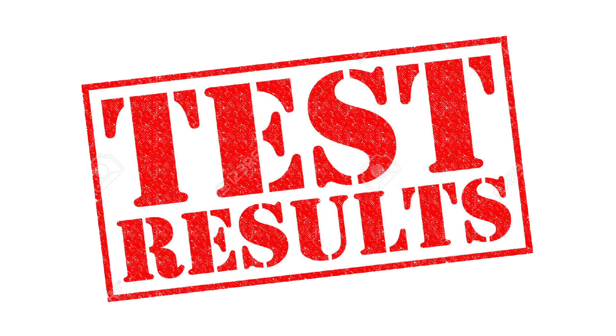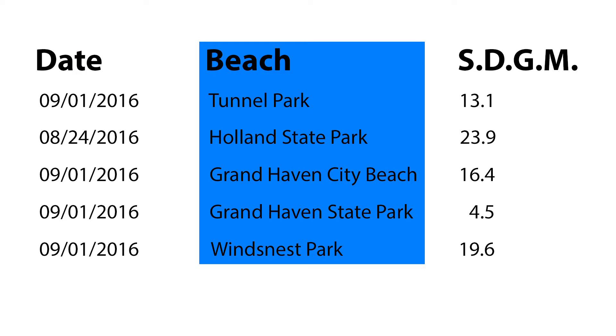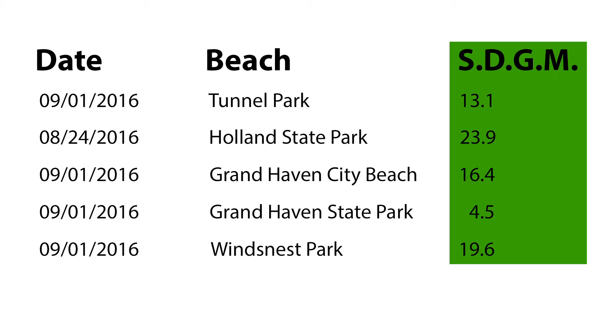What do the results mean? Let's take a look. In the left column you will see the date the samples were taken at the beach. Next, the beach the samples were taken at. And lastly, the single day geometric mean. If the single day geometric mean is less than 300, the risk of recreational water illnesses is lessened. This means the results from three samples averaged to less than 300 E. coli per 100 milliliters of water.